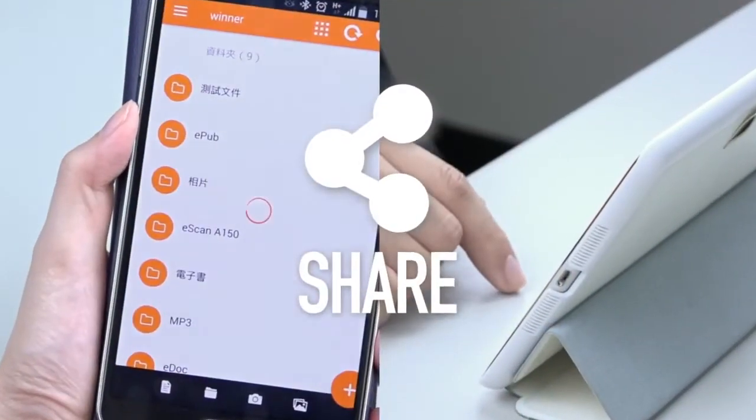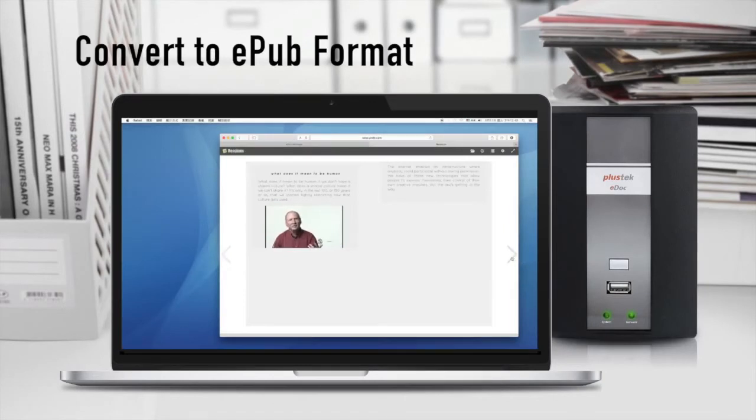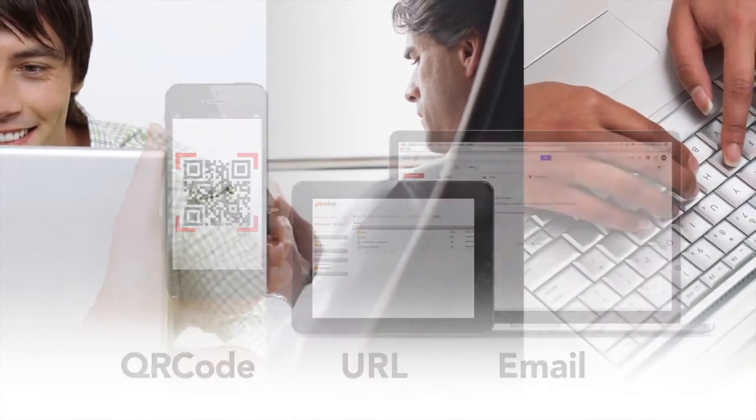In addition, turn Plustek eDoc into a powerful marketing tool by converting your documents into ePOD formats and send videos, photos, or other promotional documentation by URL, email, and QR codes in just a few clicks.